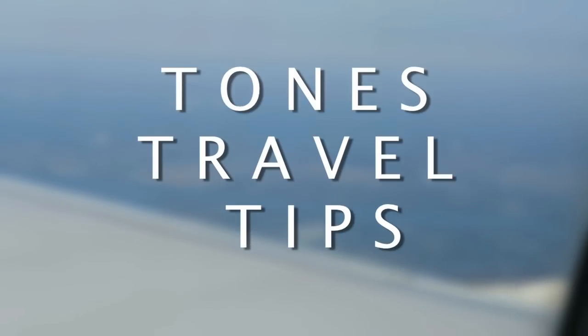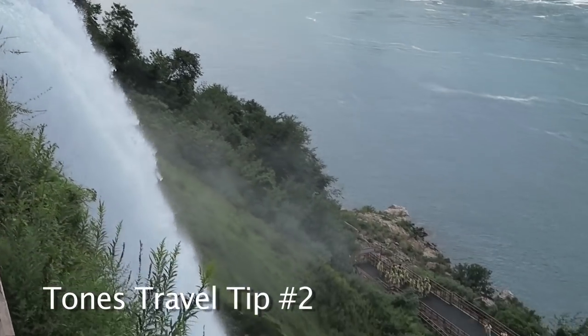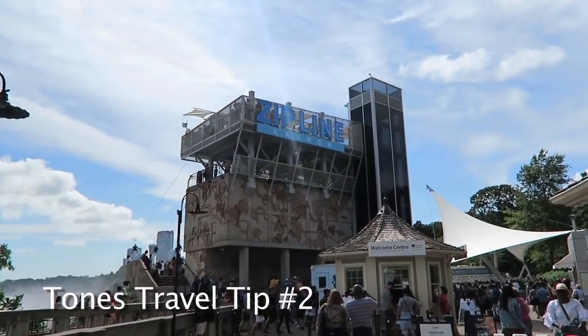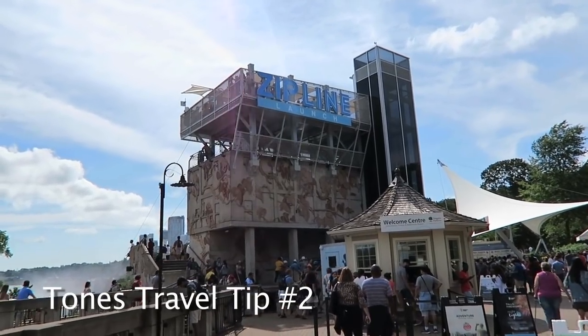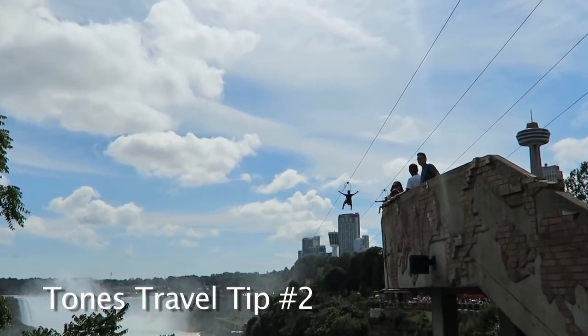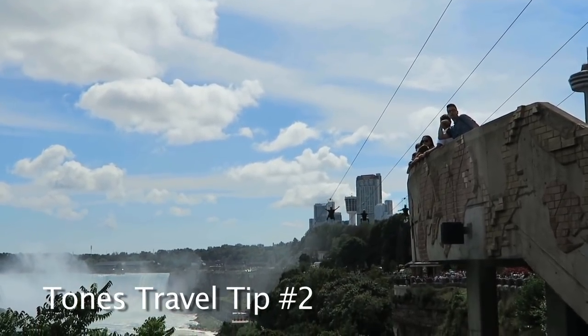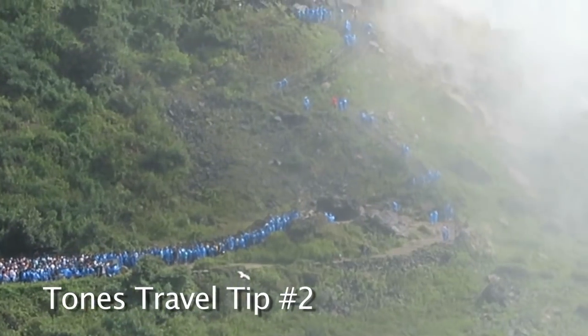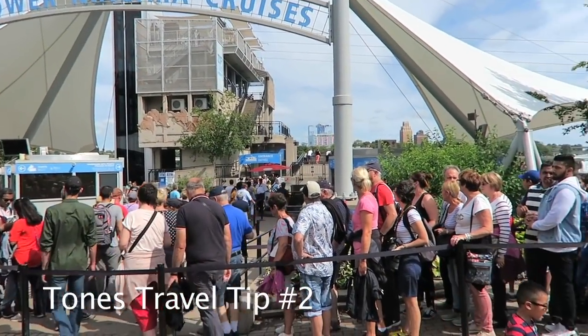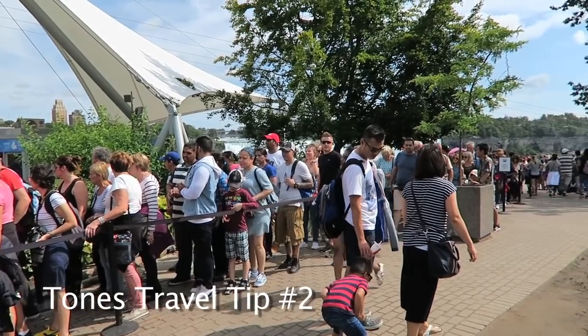And now it's time for another Tones travel tip. You're going to want to book all your major activities in advance as they do sell out. We tried to book the zipline on the Canadian side on a Sunday around 10:30 AM and they were pretty much all booked for the day, other than one tour left at night. Also, pack your patience as Niagara Falls is a very popular tourist destination, so there will be some long lines.